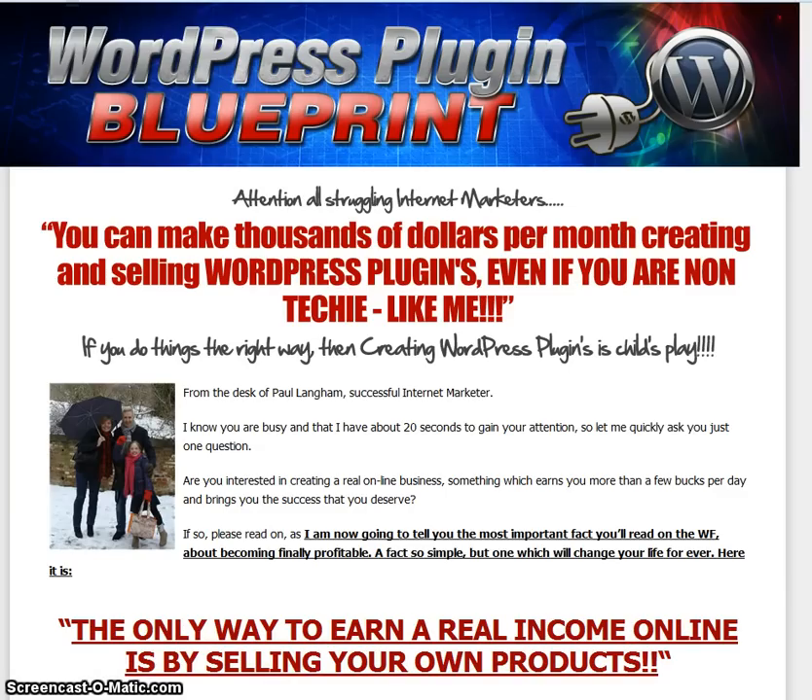Hello, my name's Jane and I thought I'd take you through the WordPress Plugin Blueprint, which is going to be available on the market very shortly. Now, if you've done any sort of internet marketing and struggled with it, you will probably have realised by now that the best way forward is to be able to build your own products, but how do you go about doing that?